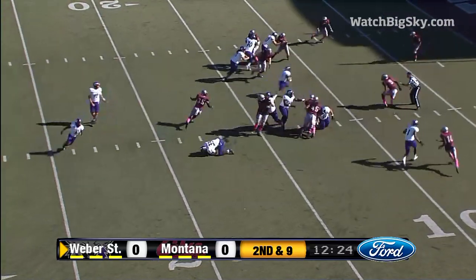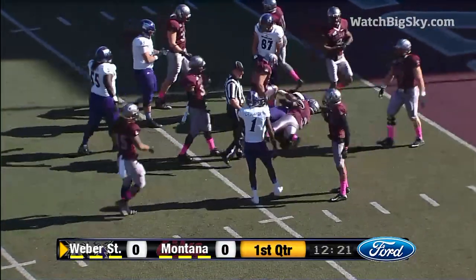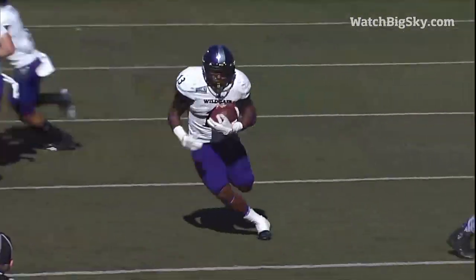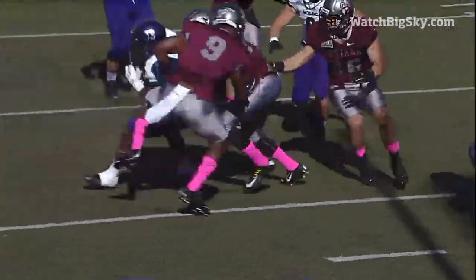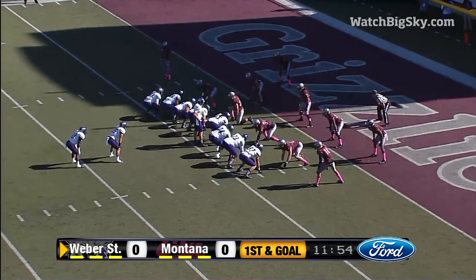Clark under center. Hand off right up the middle — a huge hole down to the 5-yard line. Eric Wilkes takes it inside the 5, and that'll be in there. Kicking out with the left side of the line and sealing the right side, and that hole — Brady, maybe you and I could have run through. Weber State is really stepping up to that challenge.